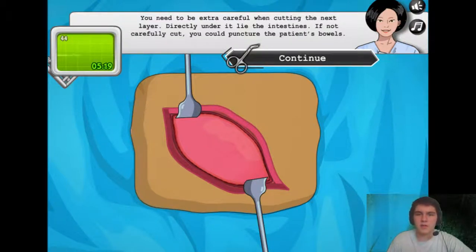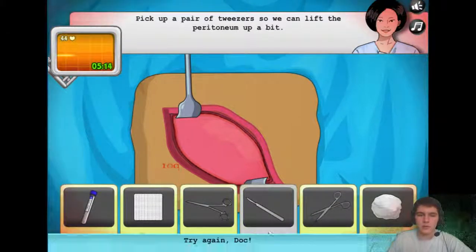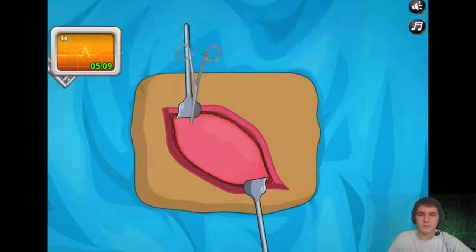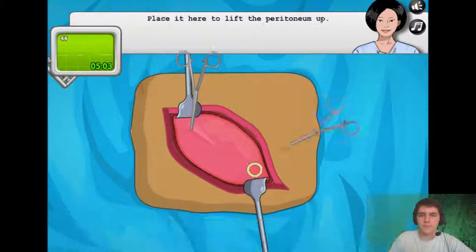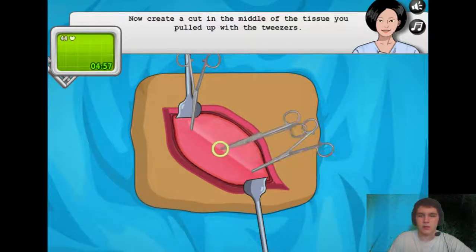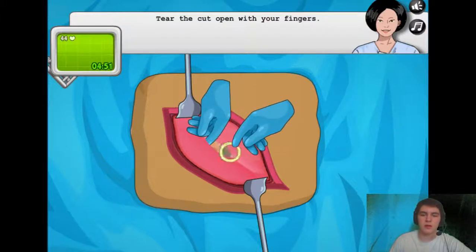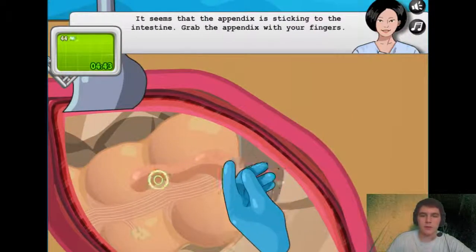You need to be extra careful when cutting the next layer, directly under the entire intestines. If not carefully cut, you could puncture the patient's bowels. What does it say? Tweezers? What — another pair of tweezers, doctor? Now take the scissors and cut a small cut. That's not how scissors work. I'm just gonna put my fingers in there. Excellent work doctor, now I can pull out the appendix. Beautiful, that's just what I wanted to do.